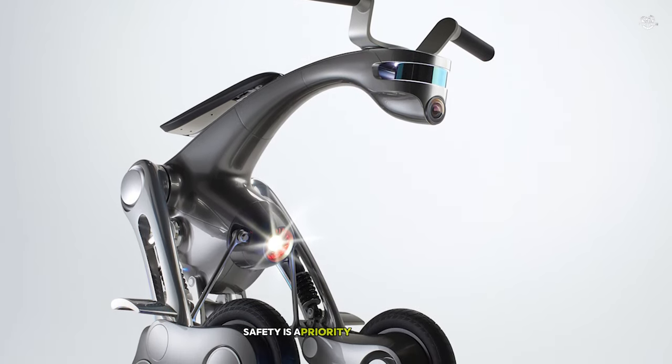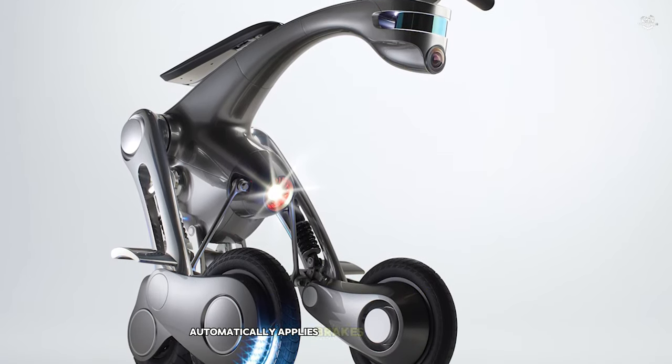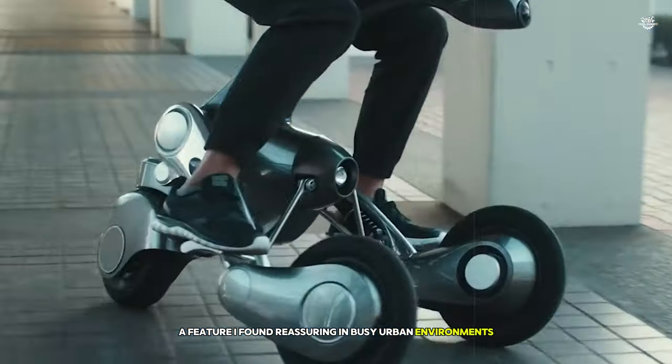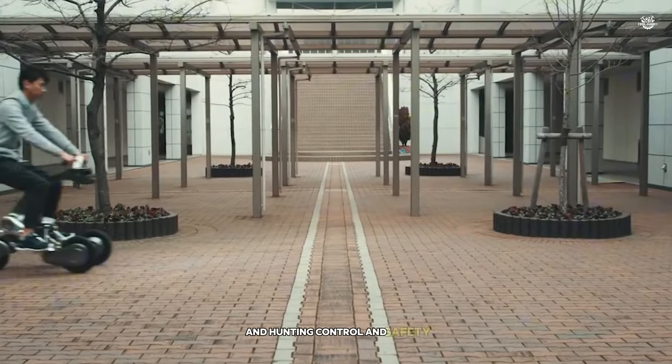Safety is a priority with Kanguro. Its smart stop function automatically applies brakes to prevent collisions, a feature I found reassuring in busy urban environments. The steering's force feedback system provides a clear sense of the turn radius, enhancing control and safety.